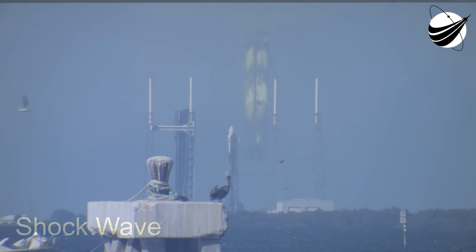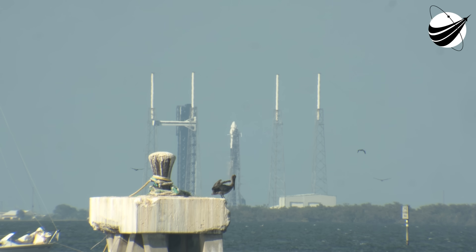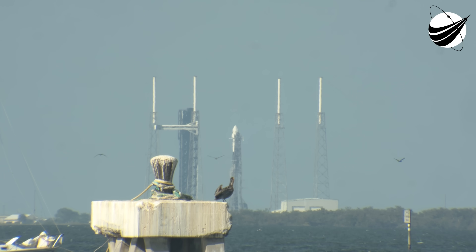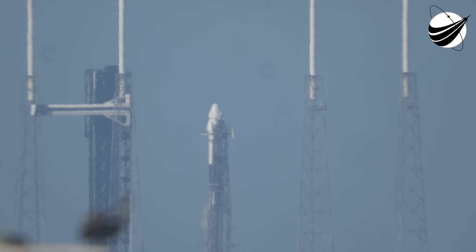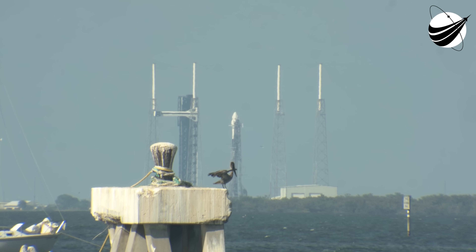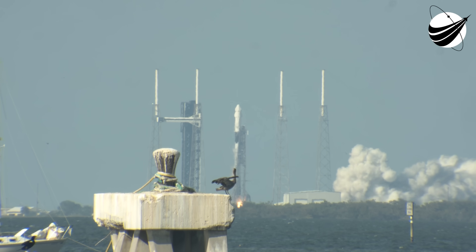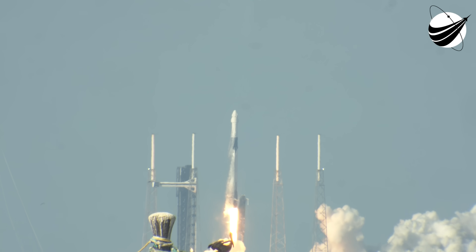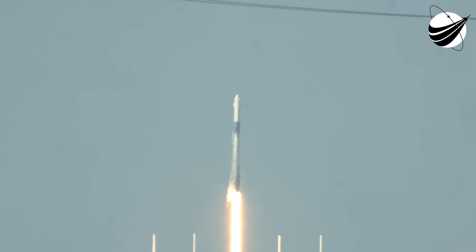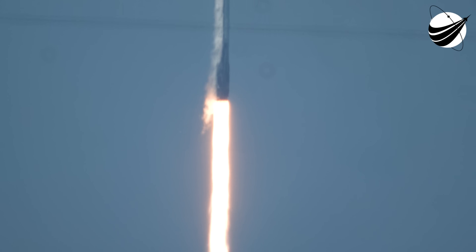30 seconds. 16 seconds. Minus 10, 9, 8, 7, 6, 5, 4, 3, 2, 1 — ignition, and liftoff! Dragon takes flight on NASA SpaceX CRS-30, a commercial resupply services mission.